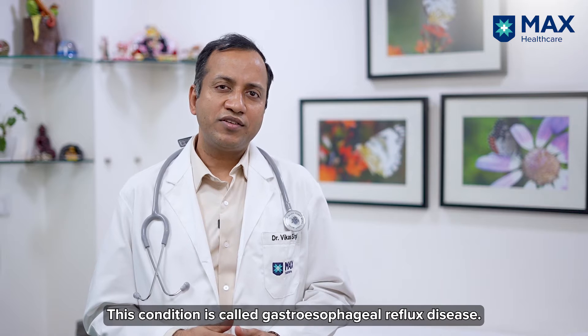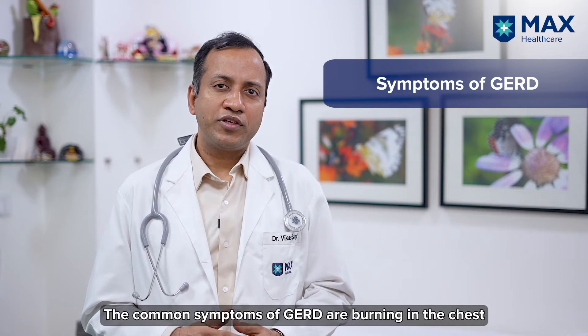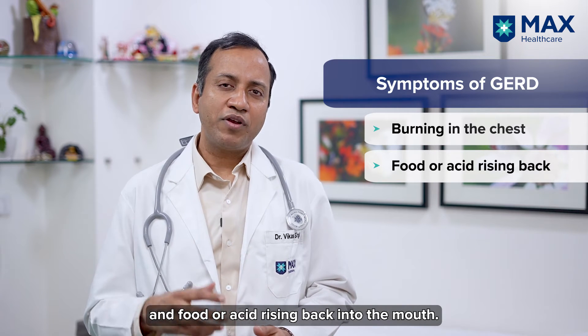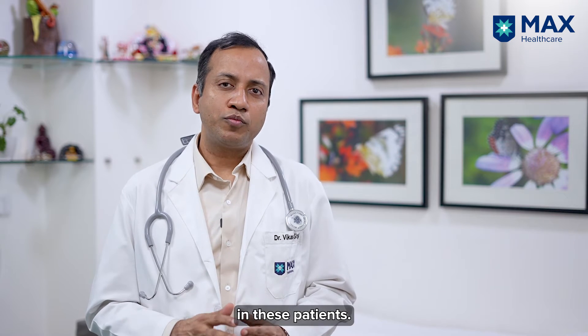In some patients this valve can be loose. This condition is called gastroesophageal reflux disease. The common symptoms of GERD are burning in the chest and food or acid coming back into the mouth.